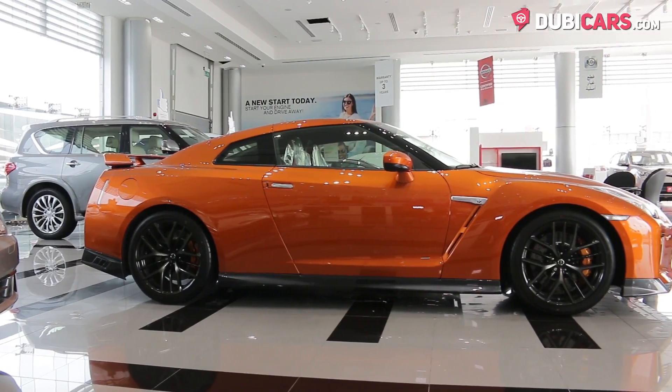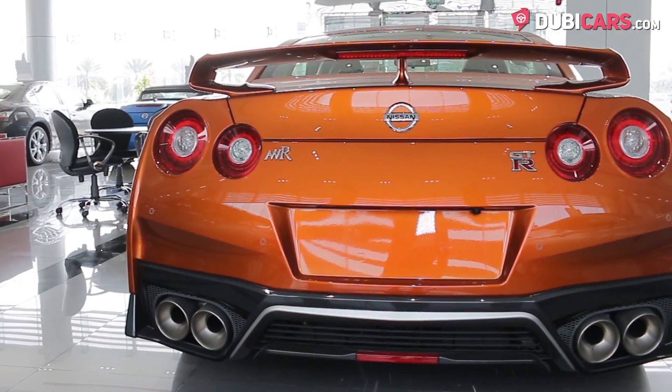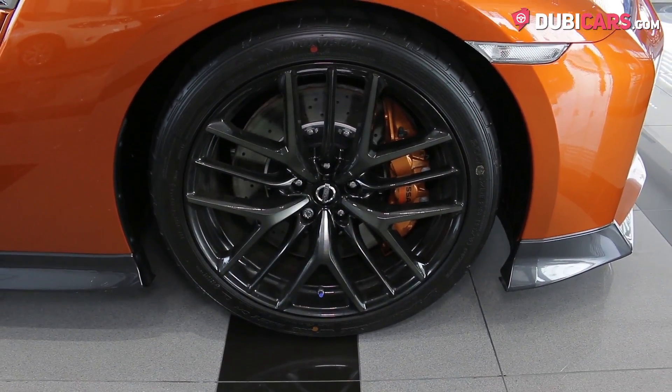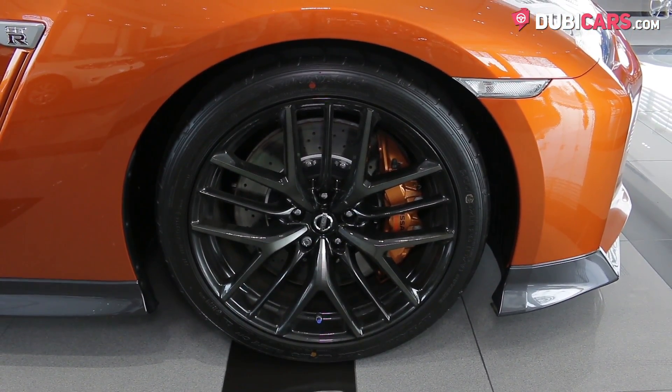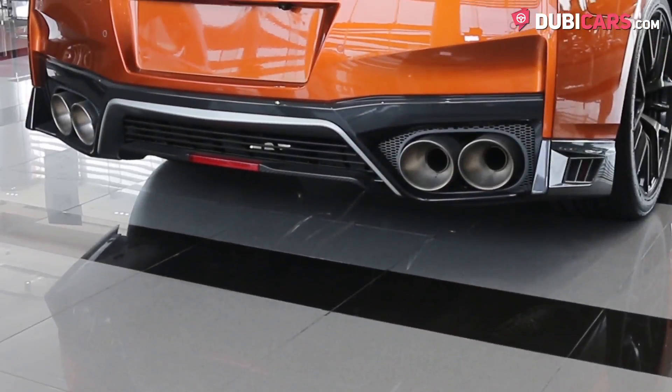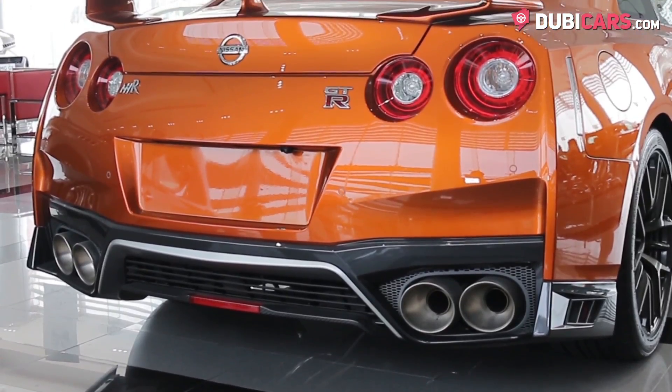Orange paint covers the vehicle's exterior and as it's a 2017 model, it has the new shape and options, including 20-inch rims on each corner, parking sensors, reverse camera, rear spoiler, adaptive xenon headlights, orange brake calipers, and twin exhausts sticking out of either side of the rear end.